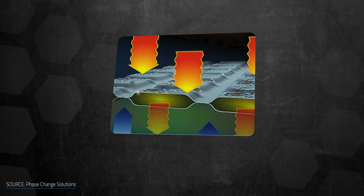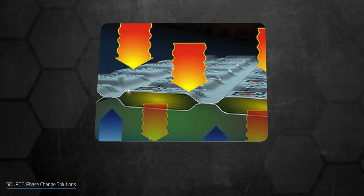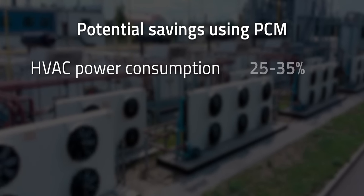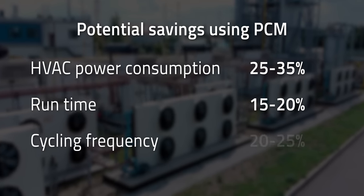This phase change process can help with temperature management for homes, basically smoothing out the temperature variation over the course of a day, which in turn reduces the demand on your HVAC system and energy consumption. It's been used in over 1,000 commercial buildings, and it reduced HVAC power consumption by 25-35%, runtime by 15-20%, and cycling frequency by 20-25%, depending on building type, orientation, age, and other factors.